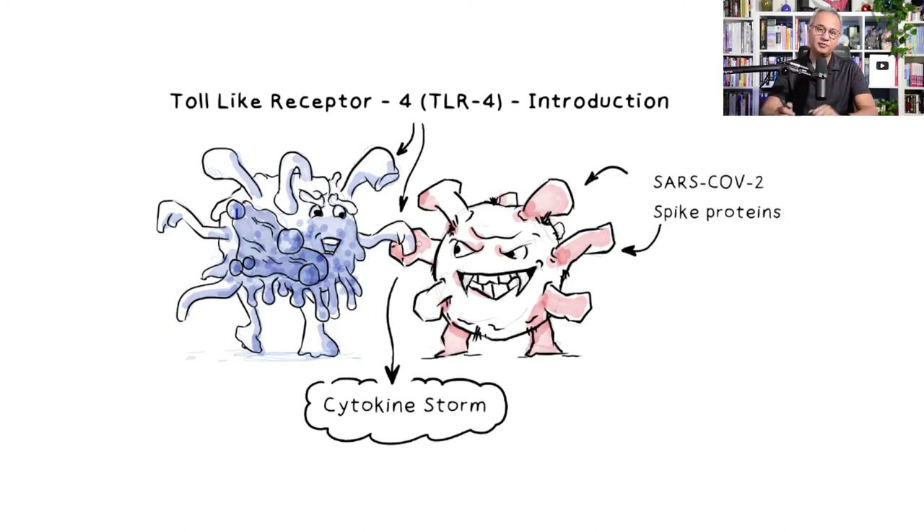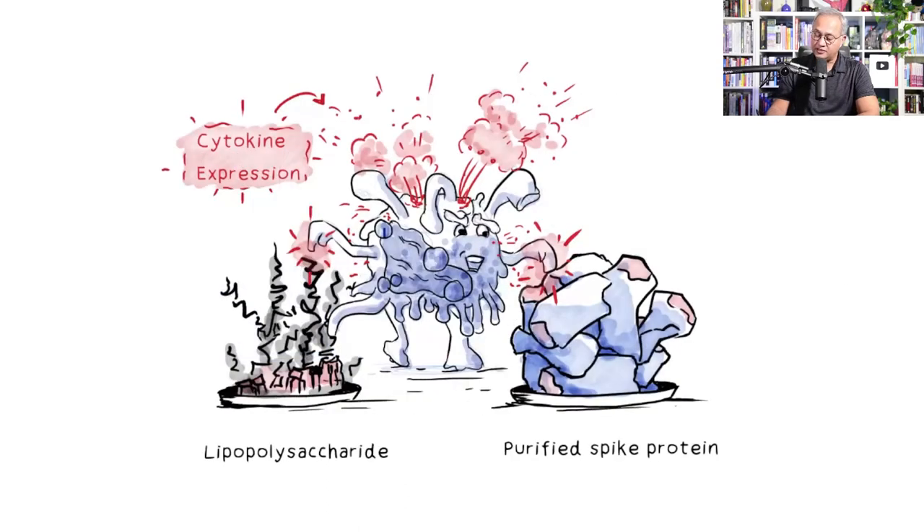Studies show that purified spike protein triggers a similar level of cytokine storm as exposure to lipopolysaccharides through TLR4 receptors. TLR4 receptors are sensors on macrophages, dendritic cells, and other cells. Once macrophages are triggered by spike protein or LPS, they start releasing cytokines and inflammatory mediators. The question becomes: what is the mechanism?